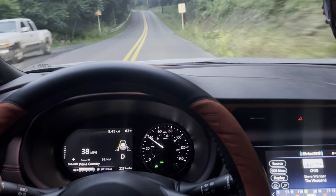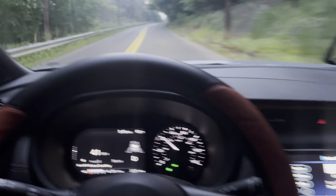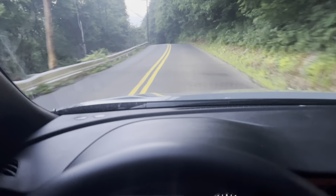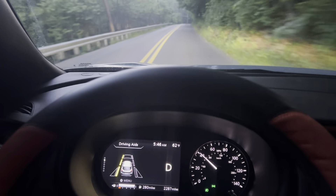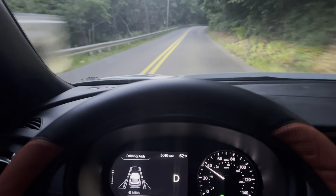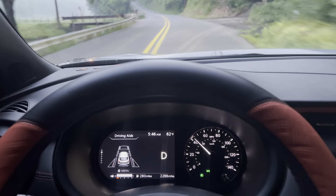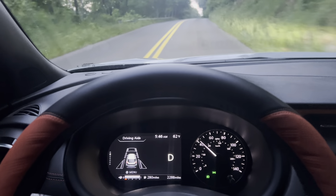I'll just do a quick short drive here. I like how the steering wheel vibrates if you go over the line with the lane departure — it lights up, and then it vibrates the steering wheel. I like that a lot better than beeping, because when you have the music up you don't hear the beeping, but you feel the vibration in the steering wheel. So I actually like how they did that.